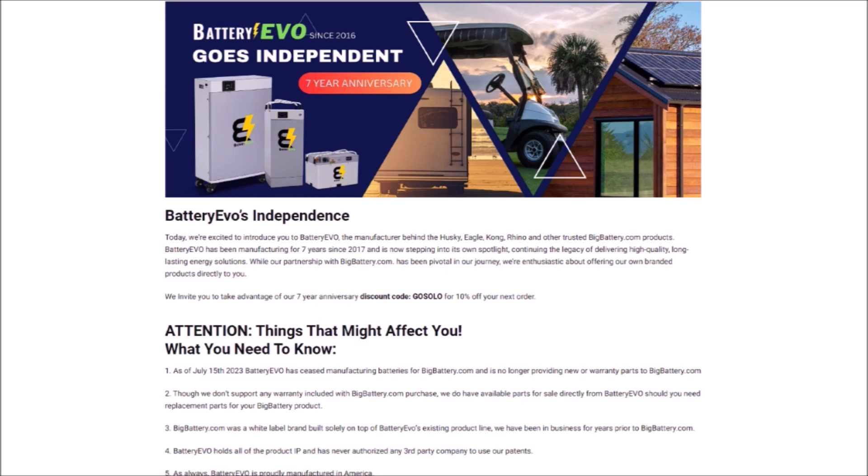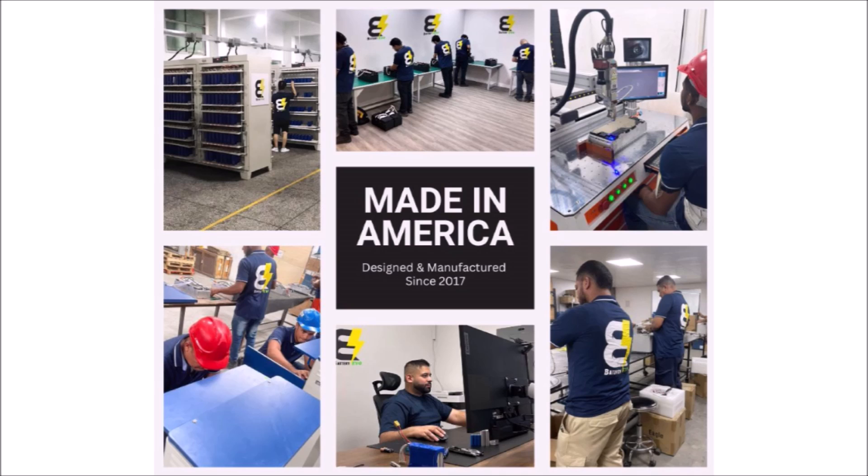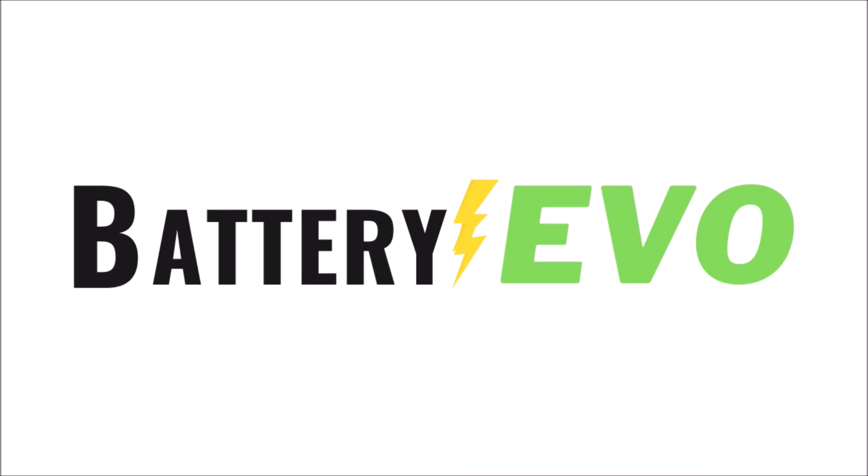Big Battery got all the spotlight while the Battery Evo products were on the back burner. Those companies have now split and gone their separate ways, so Battery Evo is free to promote their own brand and have complete control over quality and customer service. Battery Evo assembles their batteries in Panama so they can legally use the 'Made in America' slogan. They've committed to using only grade A lithium cells in all their battery products going forward, which is something they were not in control of when Big Battery was calling the shots.